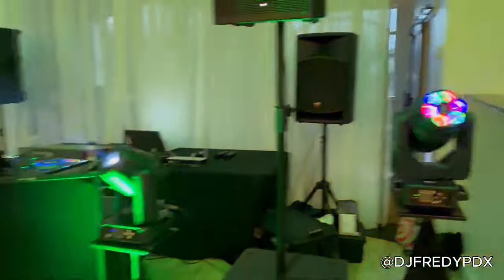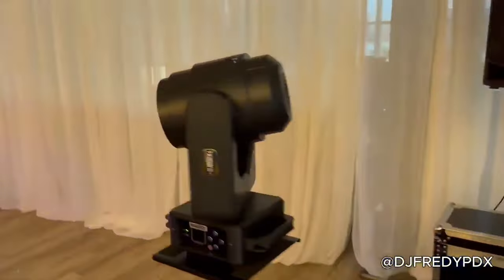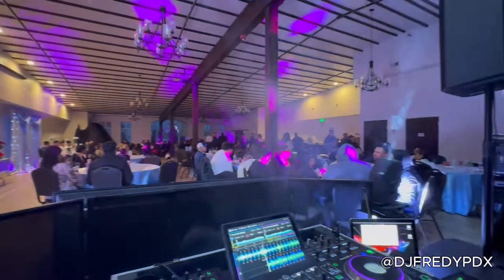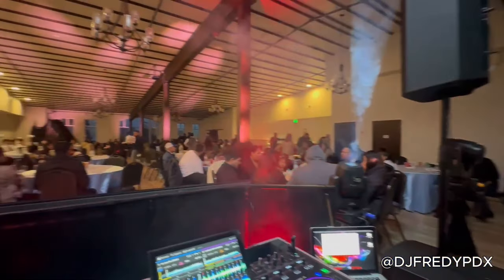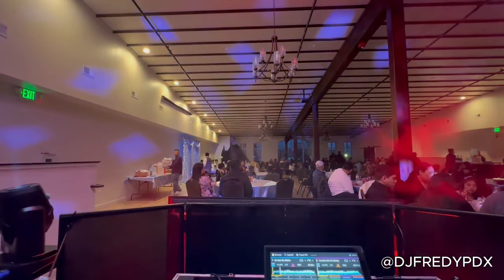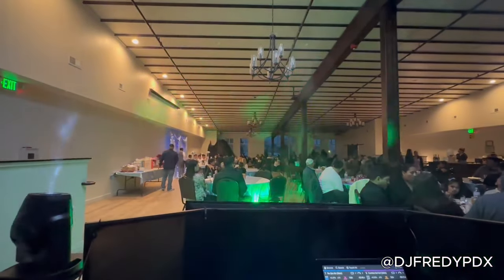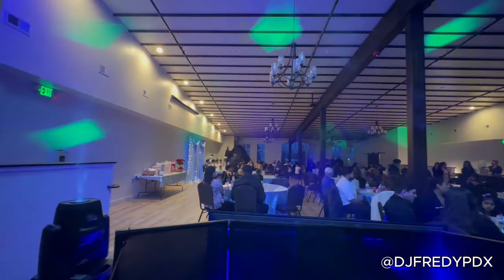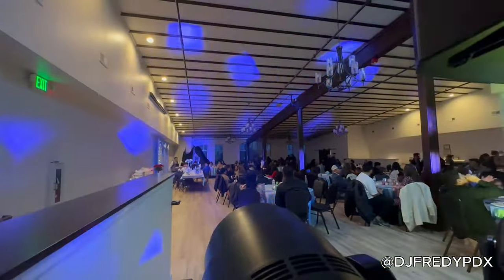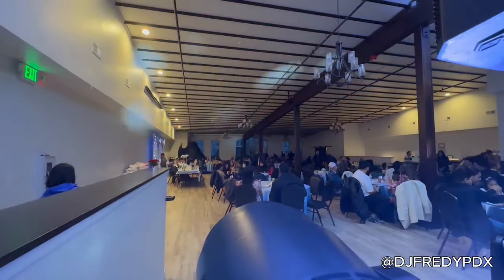Acá voy a tratar de hacer un paneo al techo de este grandísimo salón, para que puedas observar bien marcados los RGBW. Y a pesar de que había bastante luz en este salón, por acá tenemos un acercamiento. Puedes ver el beam que tira aproximadamente unos 60 a 70 metros. Es increíble el brillo que poseen estas Big BI de la marca Shed.